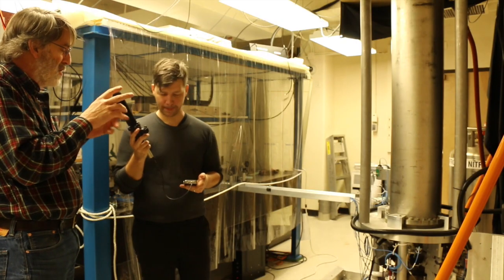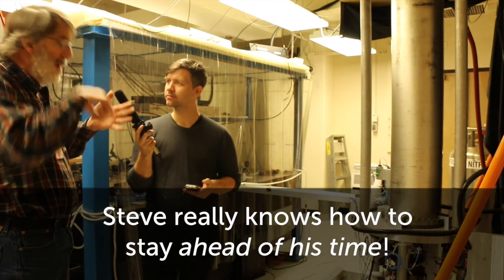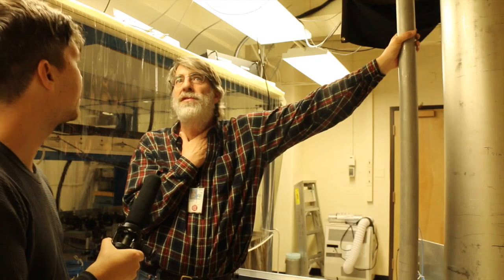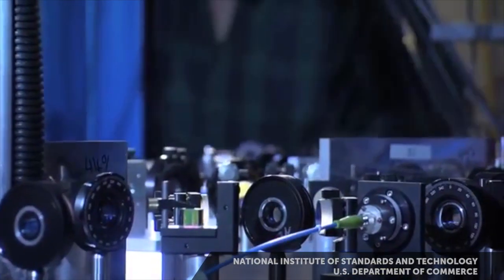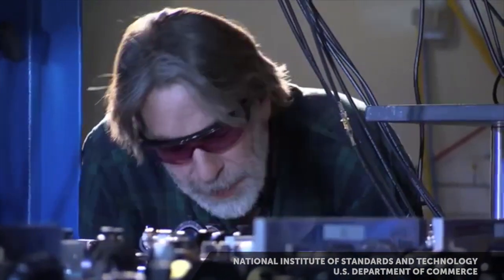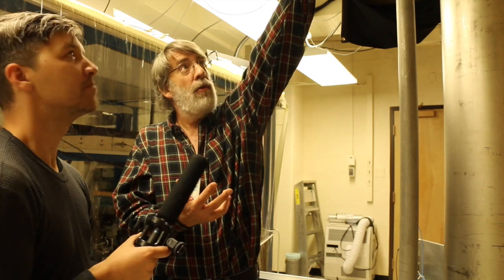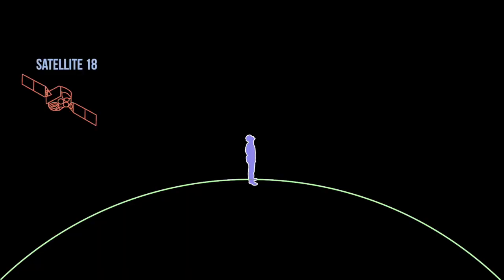So if I measure the radiation associated with that transition in cesium atoms and I count 9,192,631,770 cycles, one second has gone by. The most important precision timing usage comes out of global navigation systems — GNS systems. I'm standing here in the laboratory with my GPS receiver, and there's a satellite over there, and a satellite over there, and all of them are beaming radio signals to me that tell me: 'Hi, I'm satellite 18.'